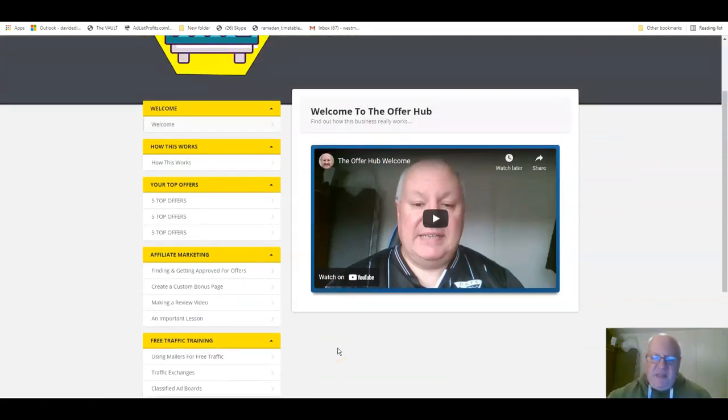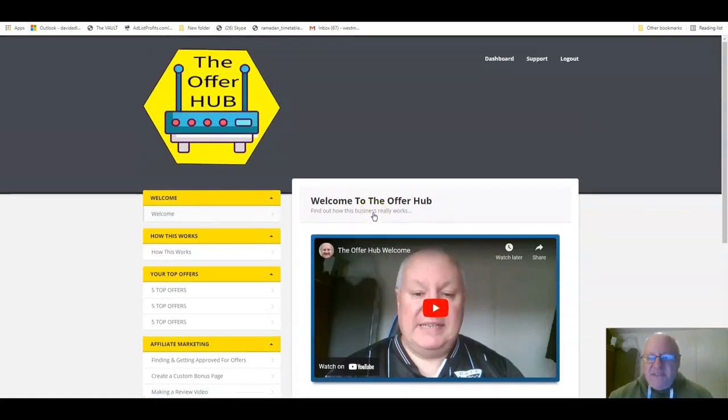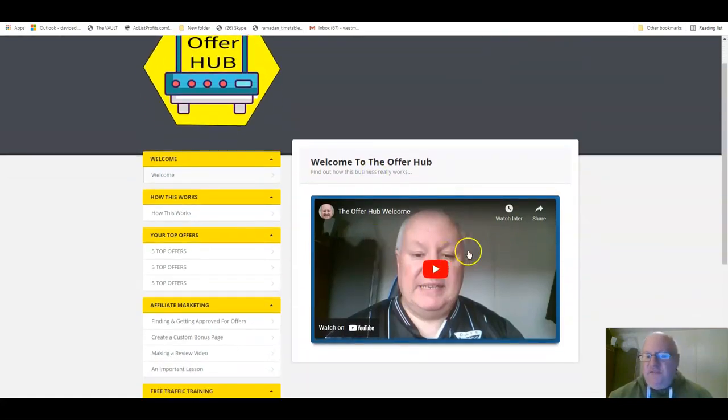There's loads of stuff in there that people will be absolutely delighted you've given away free. However, the whole Offer Hub site is designed to get your offers seen and to get your products and offers bought.